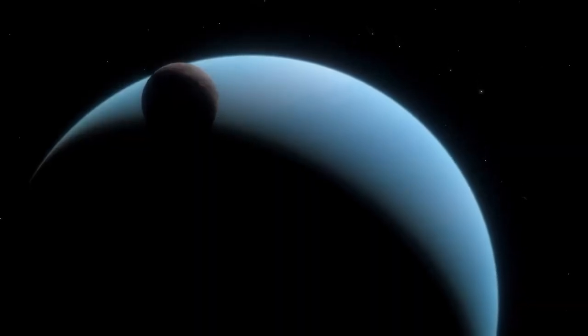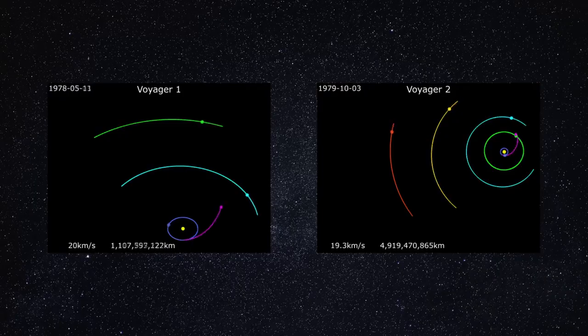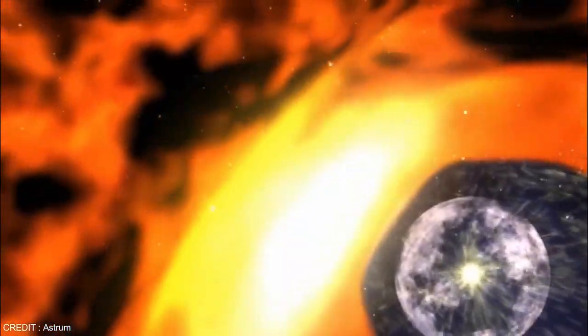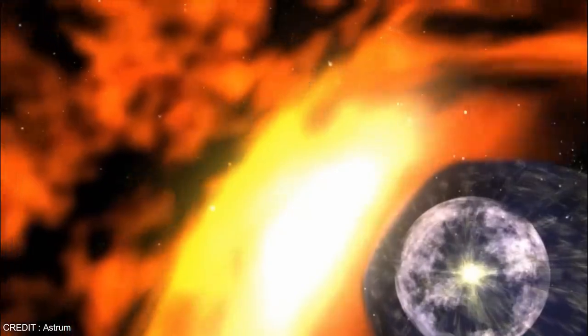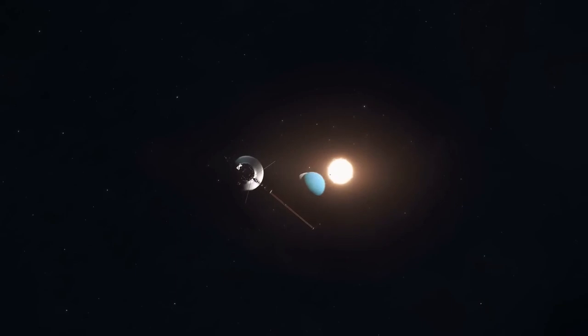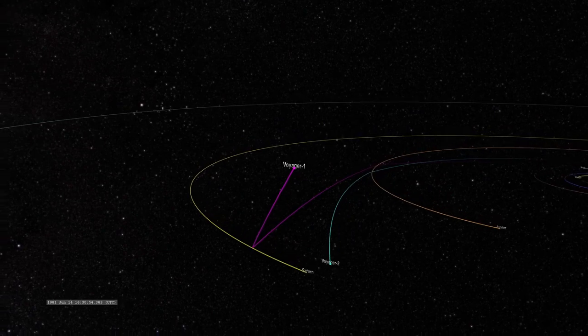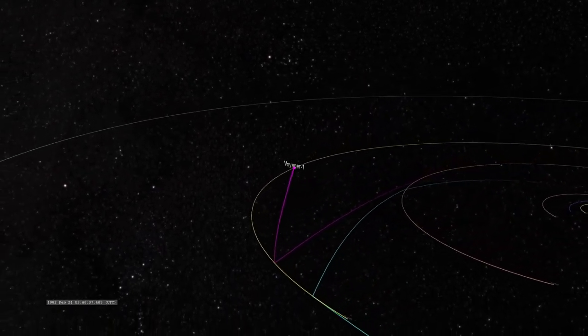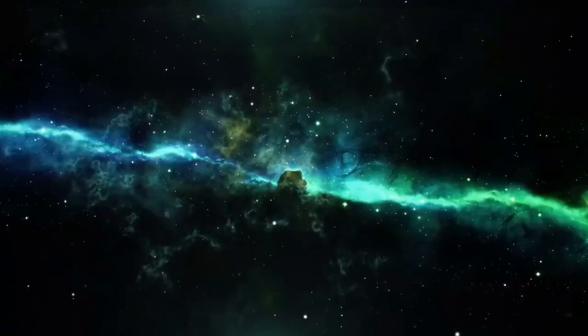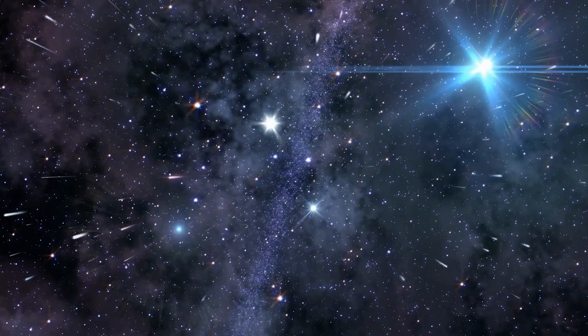By analyzing data from both Voyager 1 and Voyager 2, scientists have deepened their understanding of the solar system's boundary. Although both spacecraft crossed the heliopause, they experienced slightly different conditions, revealing the asymmetric shape of the heliosphere. These variations indicate that external factors — such as the local interstellar magnetic field and pressure — play a role in shaping the heliosphere. Voyager 1 and Voyager 2, both launched by NASA in 1977, remain some of the most remarkable milestones in space exploration, following distinct paths and making unique discoveries throughout their missions.